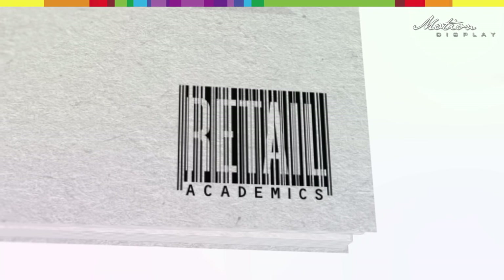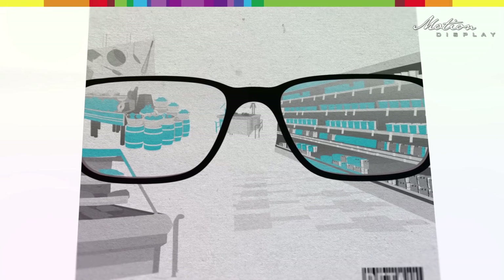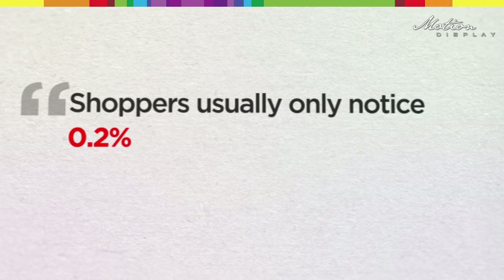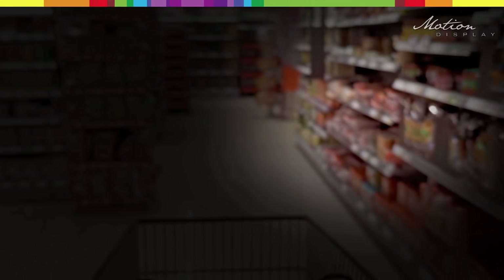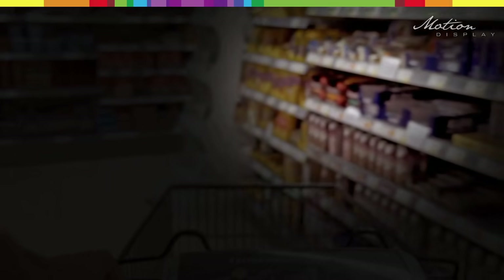Retail Academics Research Institute in Stockholm has conducted some of the world's largest in-store studies involving eye tracking. One conclusion from these studies is that shoppers usually only notice 0.2 percent of a store's assortment, missing 99.8 percent. In these eye tracking studies, the shoppers wear glasses that register exactly what they observe. The result is illustrated with heat maps, and here's an example.